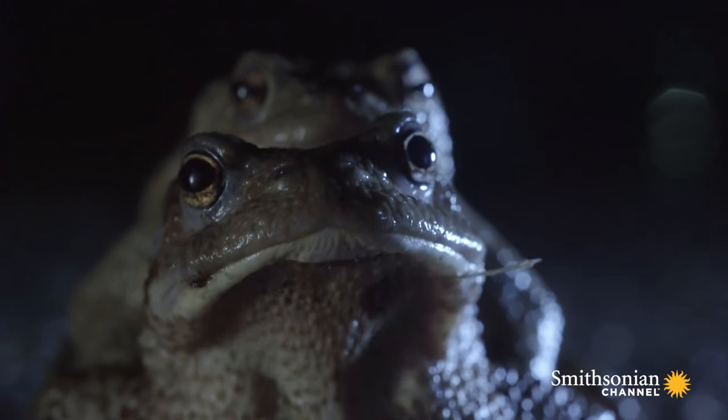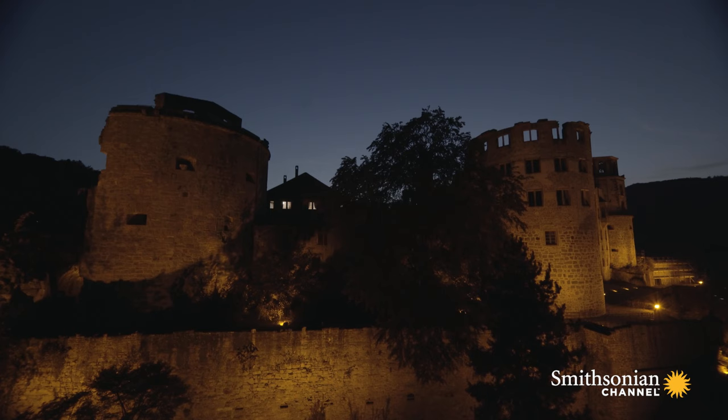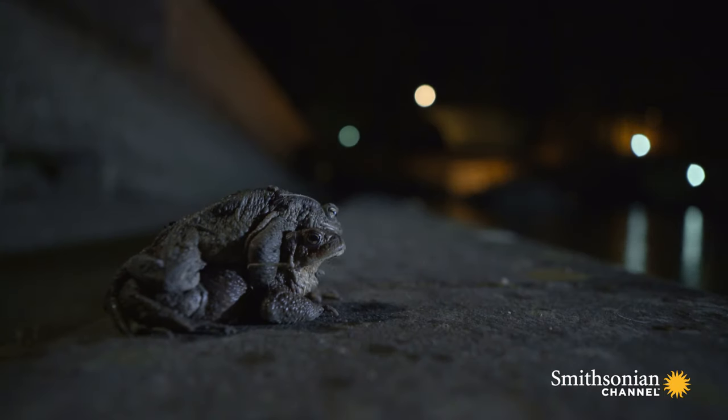Finally, their goal is in sight — not a woodland pond, but Heidelberg Castle. The castle's spring-fed fountains are one of the most important amphibian spawning grounds in the region.